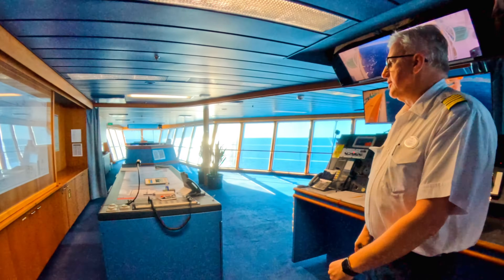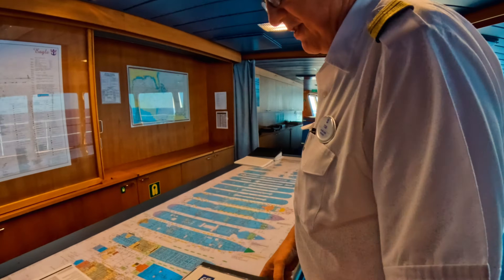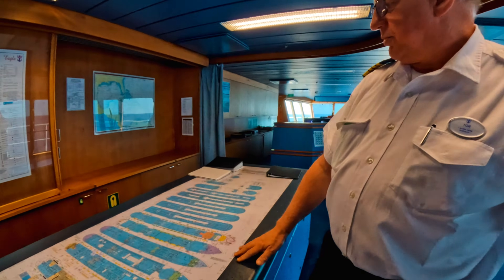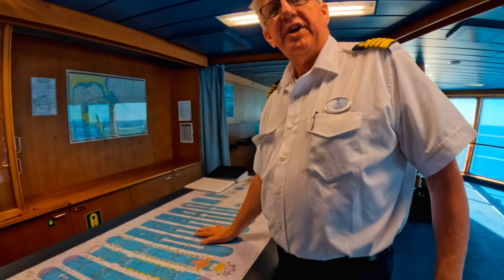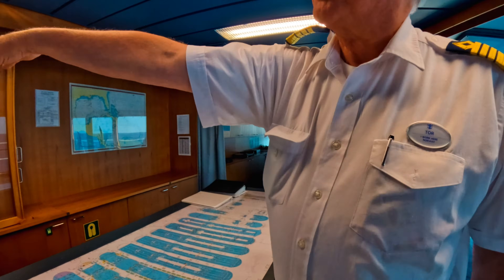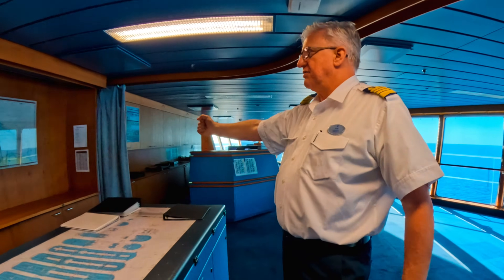This is our emergency plotting table, so if we have something going on on the ship we can work it out here and see what is around that area — when we have a fire drill, for example, we manage it from here and can figure out the exact location. We also have all the drawings of the ship here — we can pull out the different slides and see different parts of the ship.